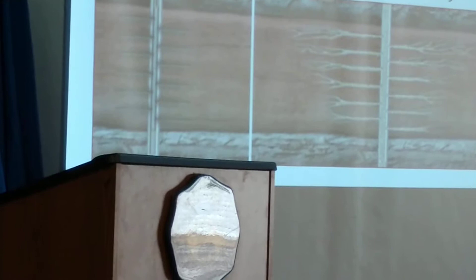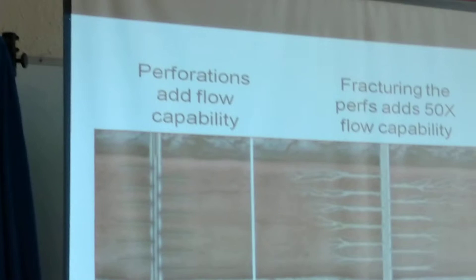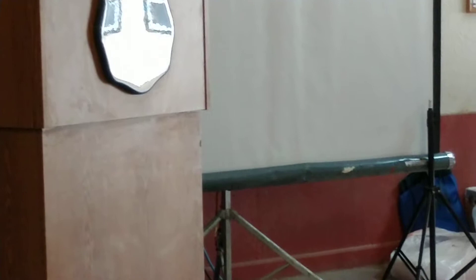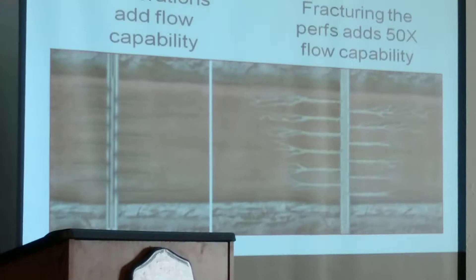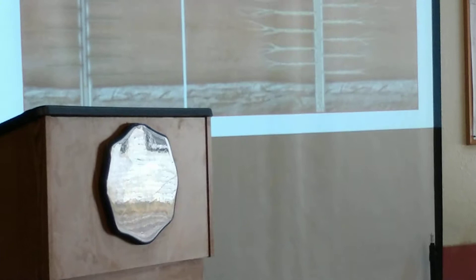Some of the older wells would have perforations. In other words, they put holes in the pipe that they drilled into the formation. They would shoot small charges that would poke a hole in the pipe periodically, and some of those perforations would go a distance of about six inches to a foot into the formation.